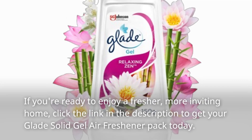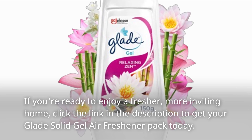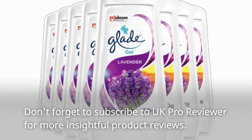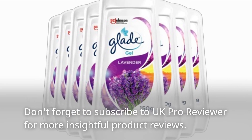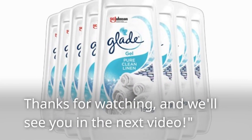If you're ready to enjoy a fresher, more inviting home, click the link in the description to get your Glade Solid Gel Air Freshener Pack today. Don't forget to subscribe to UK Pro Reviewer for more insightful product reviews. Thanks for watching, and we'll see you in the next video.